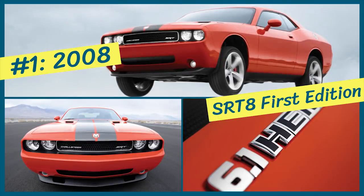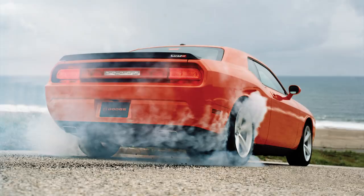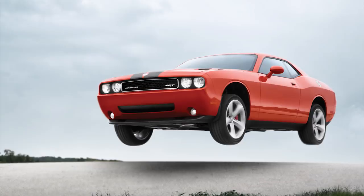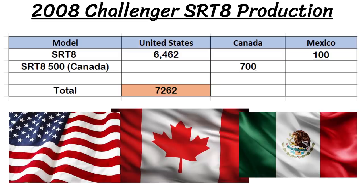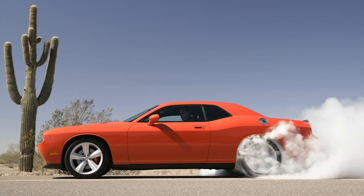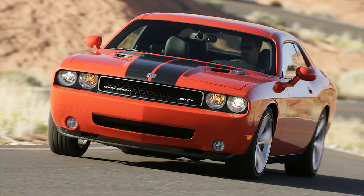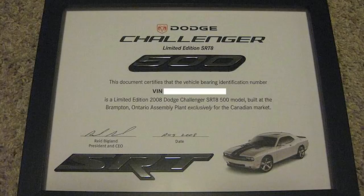First up is the initial release of the Challenger. In December 2007, the 2008 SRT8 model was available for pre-order for an MSRP of $37,995 plus a $2,000 gas guzzler tax. Even though there were only 9,000 orders before the end of 2007, it had a limited production run for the first year with around 7,200 2008 models — 6,462 for the US, 700 for Canada, and roughly 100 for Mexico. The Canadian models were a special First Edition Canada 500 model that came with a dash plaque and certificate of authenticity, and unique badges paying homage to the Charger and Coronet 500s of the past.